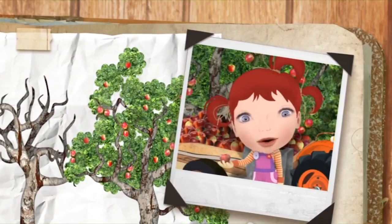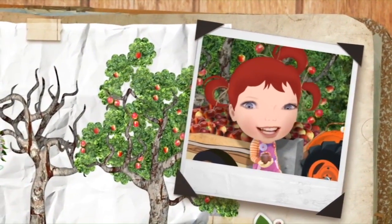Apples grow on an apple tree. Red, yellow, or green — apples are apple-licious.